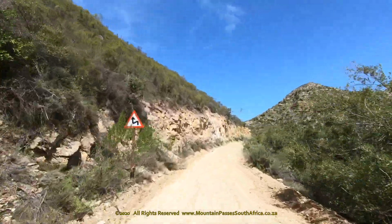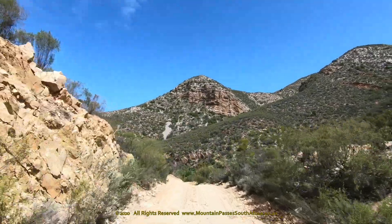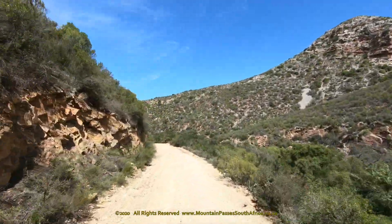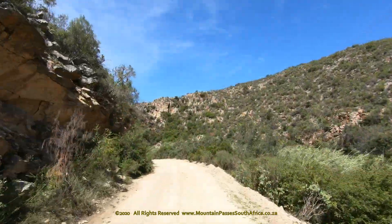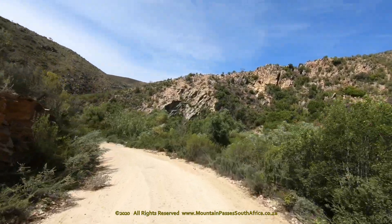"And down below, in twists made tortuous by ridge upon folded ridge, a river winds. Out of sight its outcome in the sea, but sunlight shows it clear, mercurial, metallic, to distinguish it from the roads."